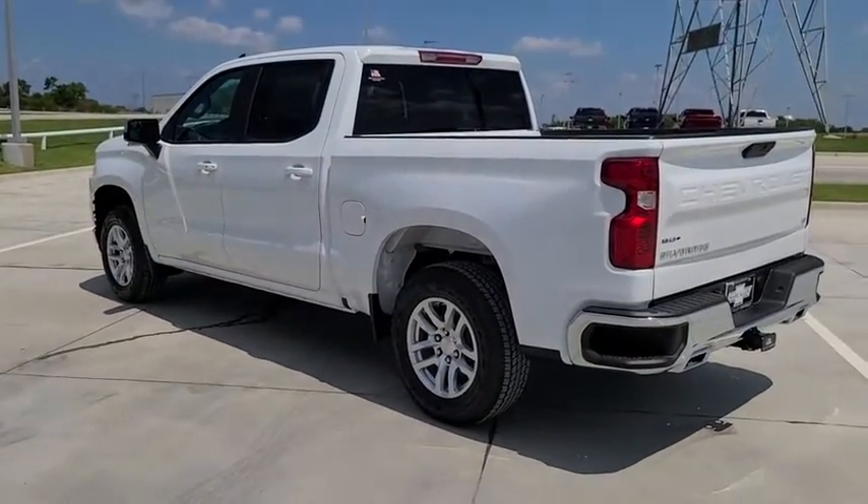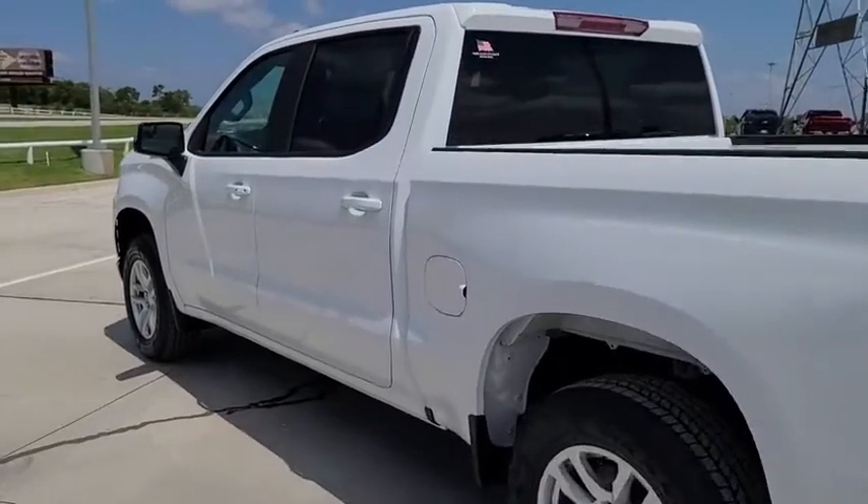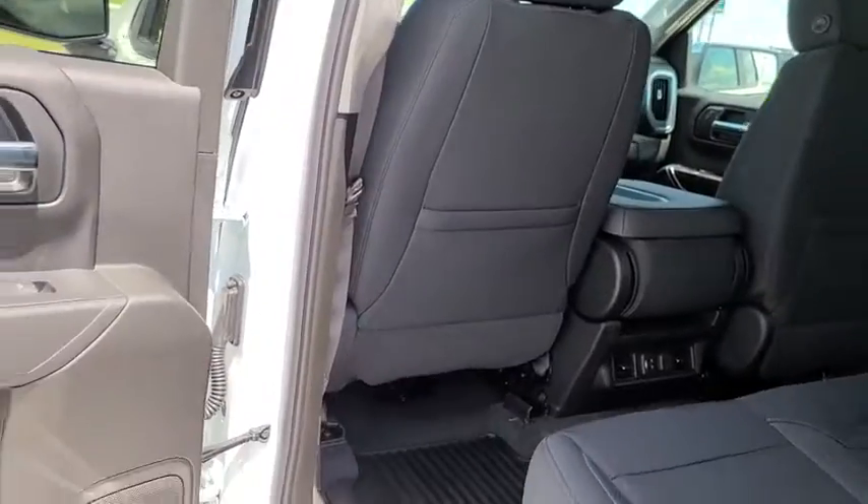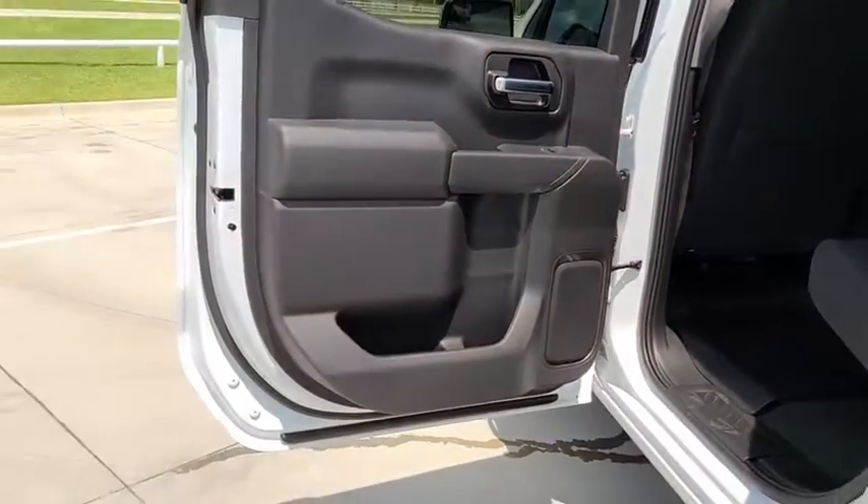Power door locks, heated steering wheel, trip computer, compass, electronic stability control, power windows, dual zone climate control, remote keyless entry, off-road package.